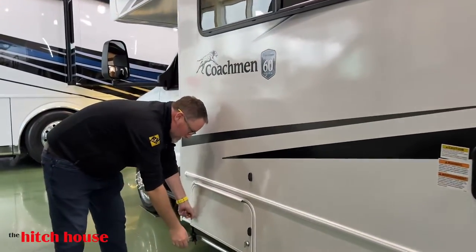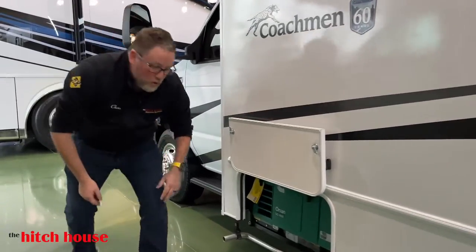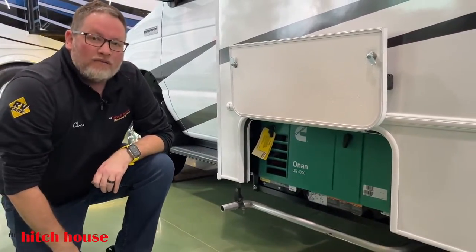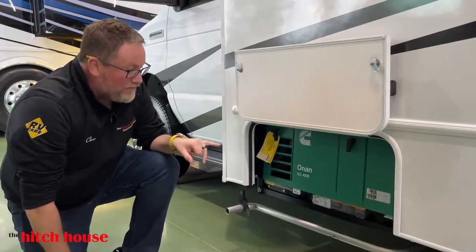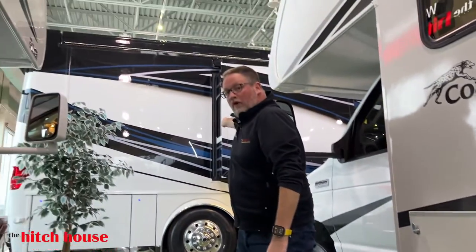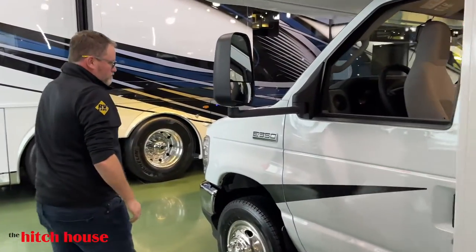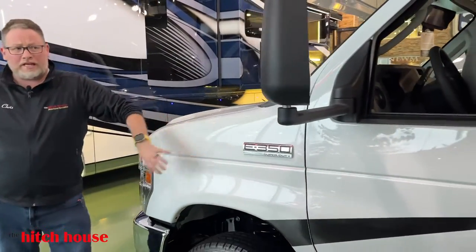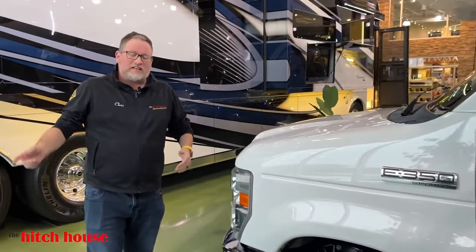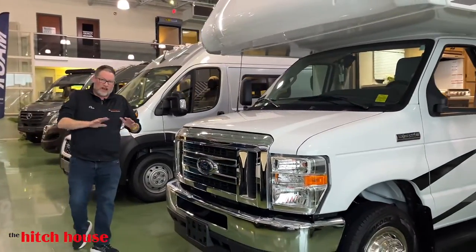They call it an entry level, but there are no corners cut here. Onan — the name of the name. We have the Onan 4000. Onan is the same generator as in that 1.5 million dollar bus behind me — exact same company, different size of generator, but the quality is still there. And the Ford E350 chassis — we love it here. It's got the 7.3 Godzilla in it, the same motor that's in our 40-foot gas motorhomes. It's an absolute workhorse.